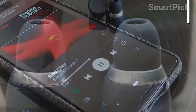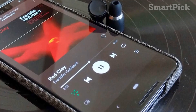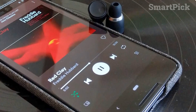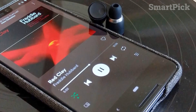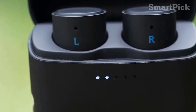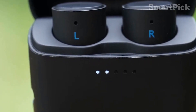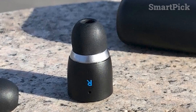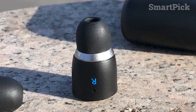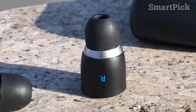The 5.8mm graphene-enhanced drivers deliver a surprisingly accurate and detailed sound profile for the price, with plenty of bass, warm and clear mids, and good detail for lead instruments and vocals. The companion app also allows you to customize the sound with an adjustable EQ, select from preset listening modes for different types of content, and customize profiles. The Cambridge Audio Melomania One Plus earbuds offer a great combination of features and performance, making them an excellent budget-friendly option.